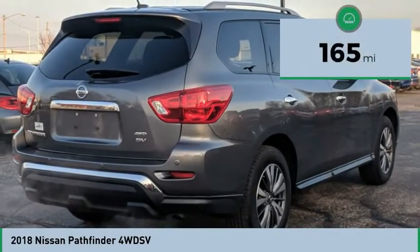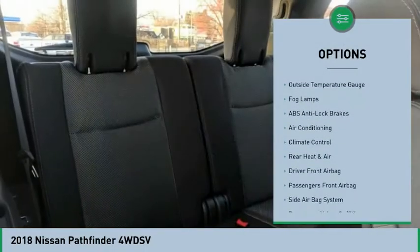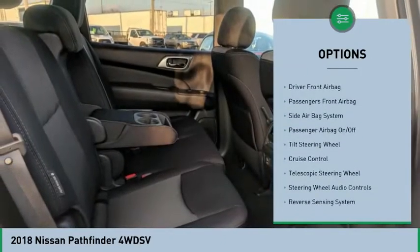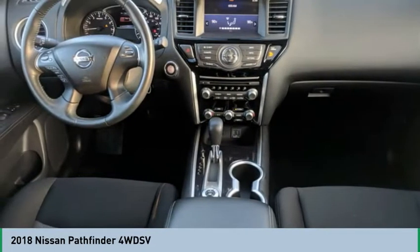This vehicle has less than 200 miles. Here are some of this vehicle's great options: powered driver's seat, backup camera, steering wheel audio controls, air conditioning, auto express down window, hands-free link system, cruise control, climate control, auto headlight on/off, and push button four wheel drive.